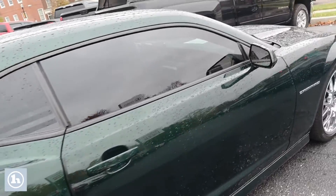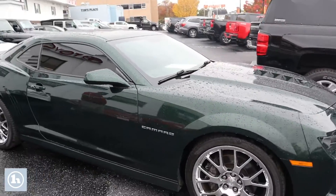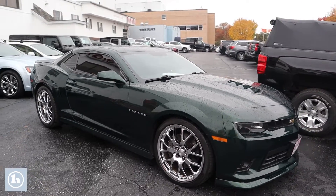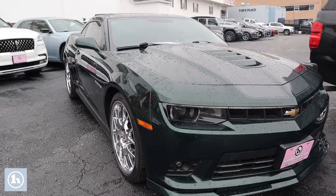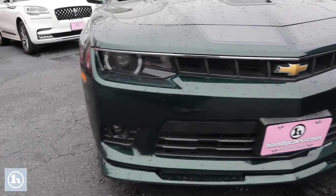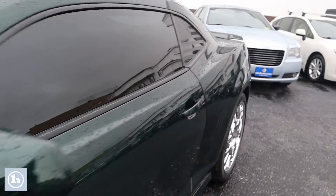This is a 6.2 liter. It's got a 6-speed automatic with tap shift transmission. It's a rear wheel drive car. We'll cruise on back around again, heading over to the driver's side, and let you take a peek inside there.